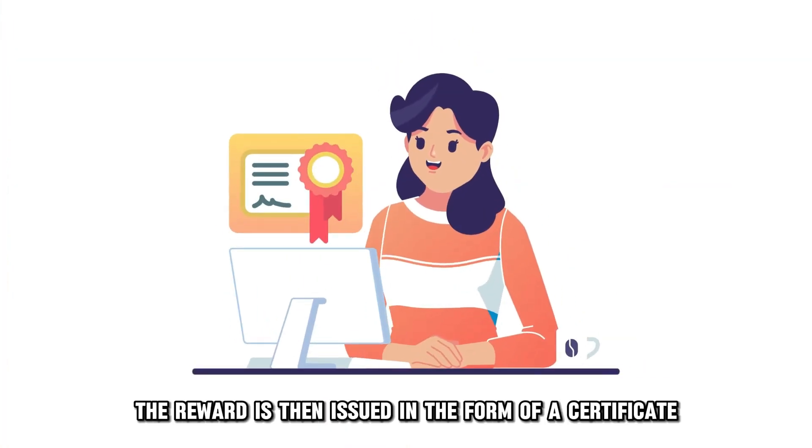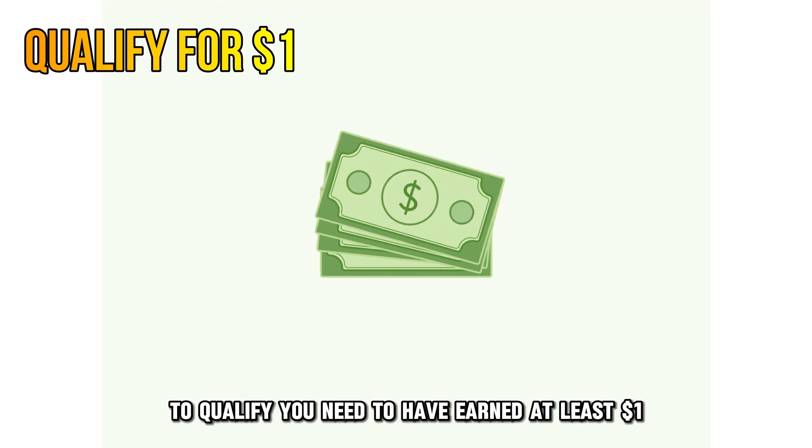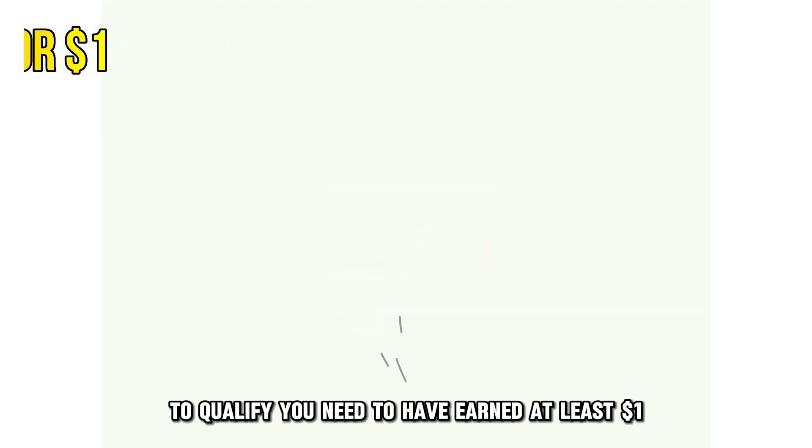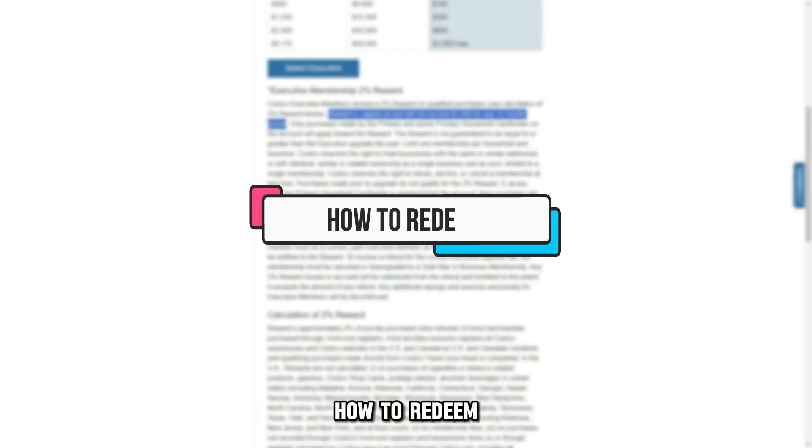The reward is then issued in the form of a certificate after the closing of the statement in February. To qualify, you need to have earned at least $1, and you won't exceed $1,000 for the reward each year.